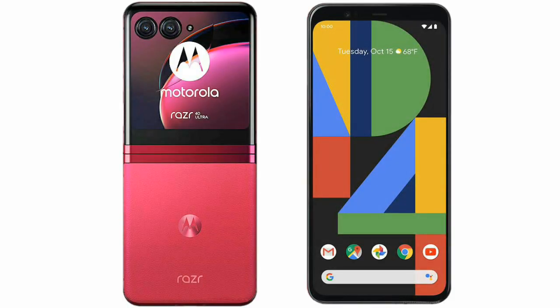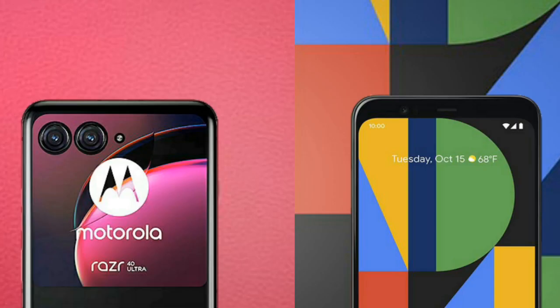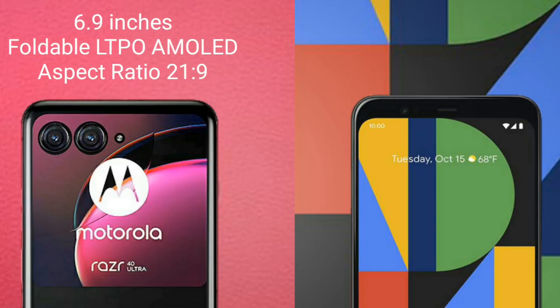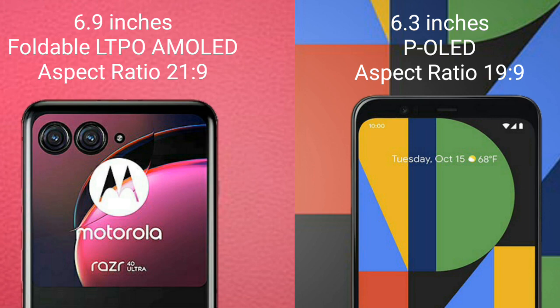I will compare the new Motorola RAZR 40 Ultra with Google Pixel 4 XL. The Motorola RAZR 40 Ultra features a 6.9-inch foldable LTPO AMOLED display with a 21:9 aspect ratio, while the Google Pixel 4 XL comes with a 6.3-inch POLED display and a 90Hz refresh rate with a 19.5:9 aspect ratio.